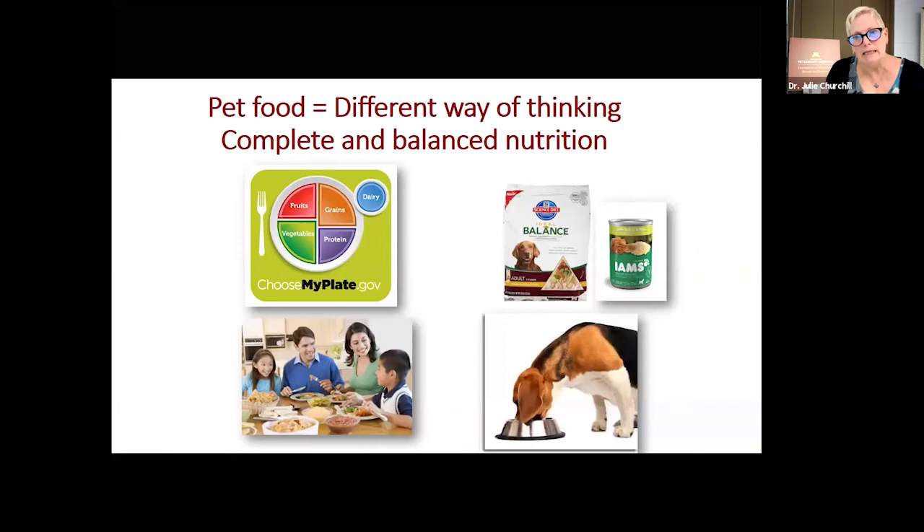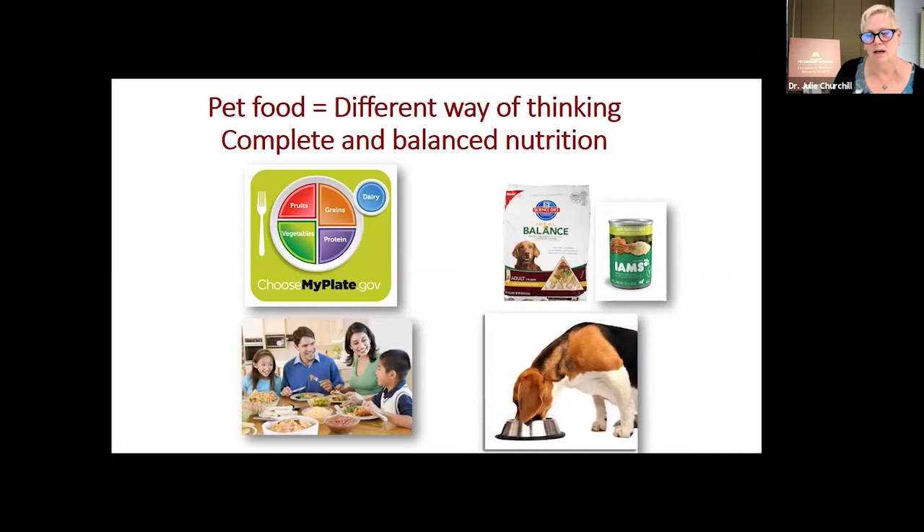Don't you wish you could find something that you loved as much as your dog loves food that provided everything they need? Even as a nutrition nerd trying to make healthy choices for myself, I can tell you on my dog's worst days they eat better nutrition than I do on my best days. That's kind of sobering.